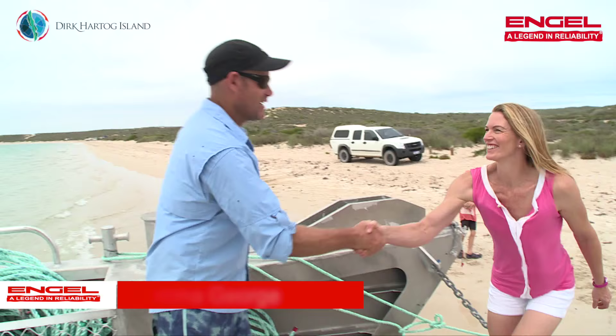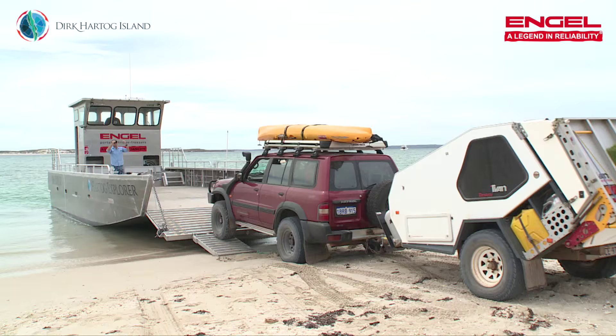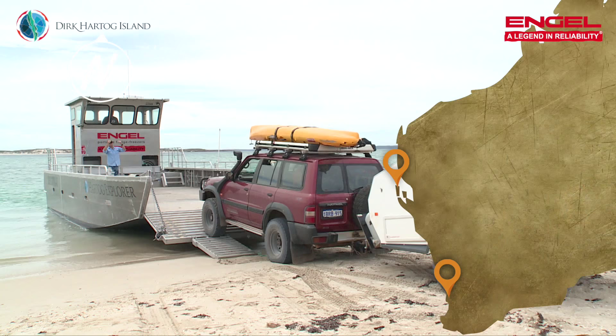Here we are at Steep Point and I'm so excited to get to Dirk Hartog Island. There's only one way to get there — on the barge. Hi Kieran, how are you? Hi Emma, welcome aboard. Thank you very much. I've never been to Dirk Hartog before so I'm so excited. It's a great spot, so let's get your car on board and get you across there. Alright, let's do it.